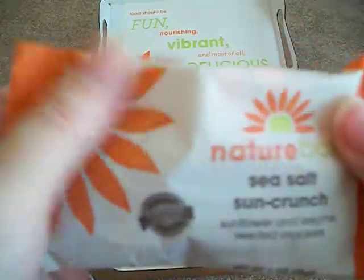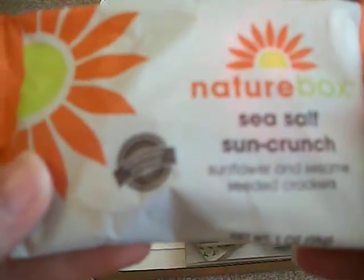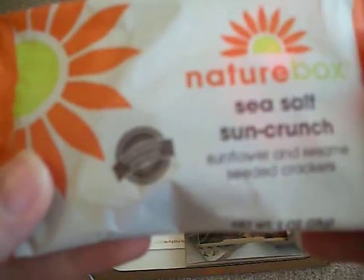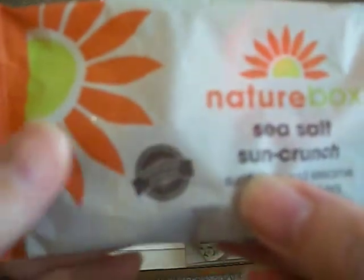I do that all the time. And last but not least, sea salt sun crunch — and this is sunflower and sesame seeded crackers. Little tiny circular crackers.